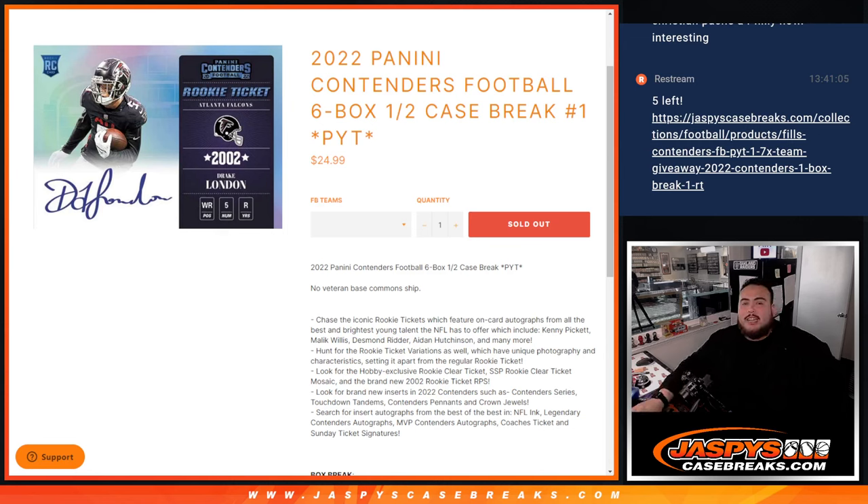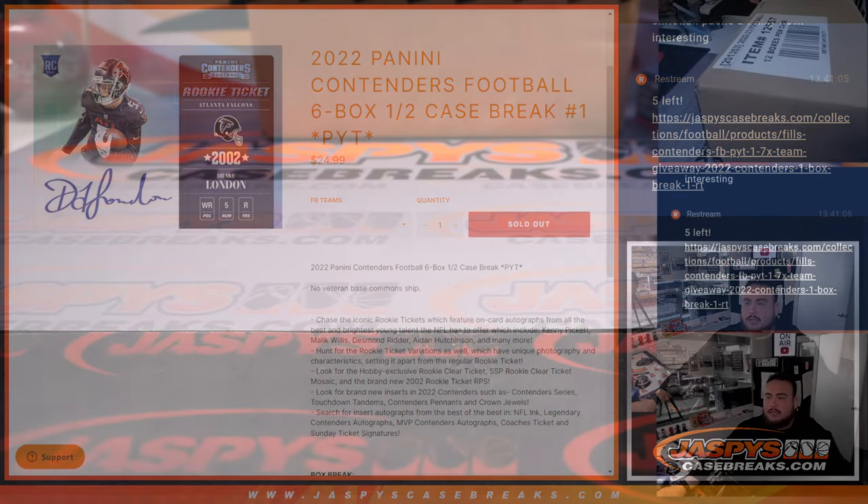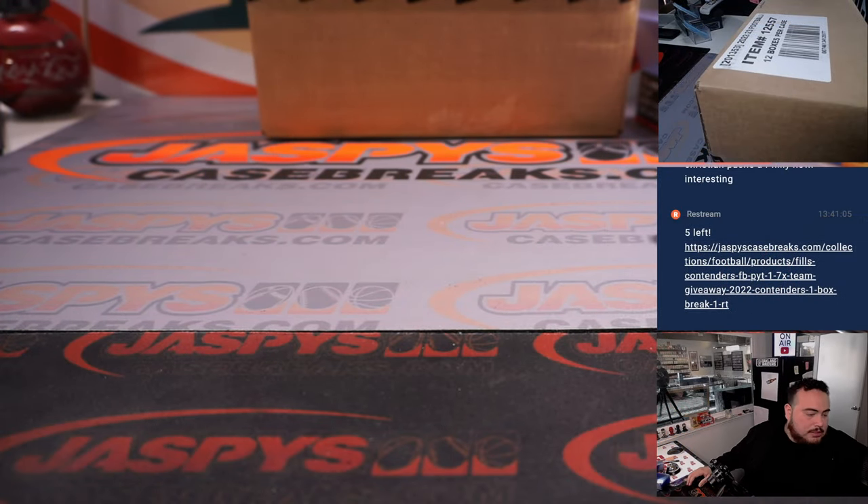What's up everybody, Jay's here for Jaspi's CaseBreaks.com. 2022 Panini Contenders Football, 6-box half-case break. Pickaxe's number 1 just sold out, and we've got a fresh case here guys, brand new release today. Let me get the list right here.